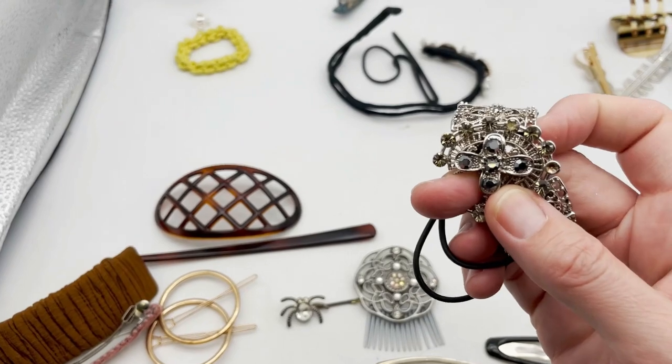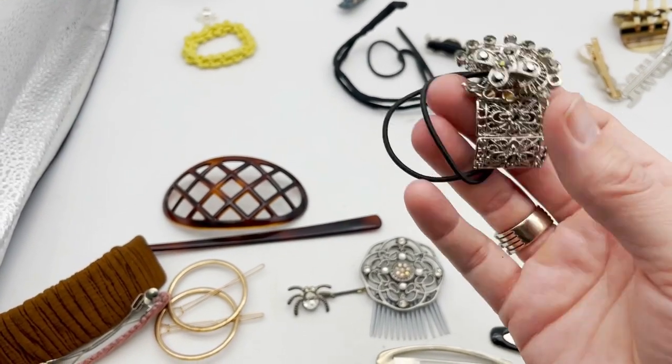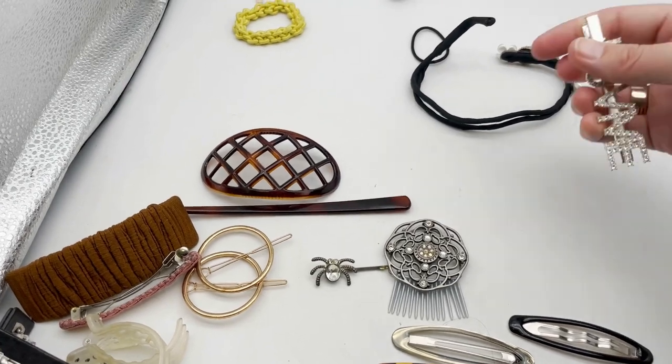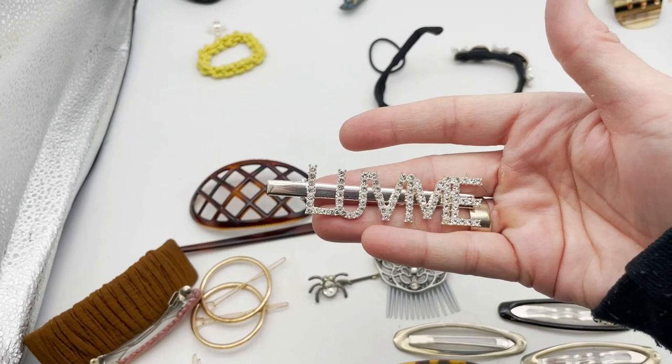Another one of those. This one is a little clip that says 'Love Me, Love Me.'